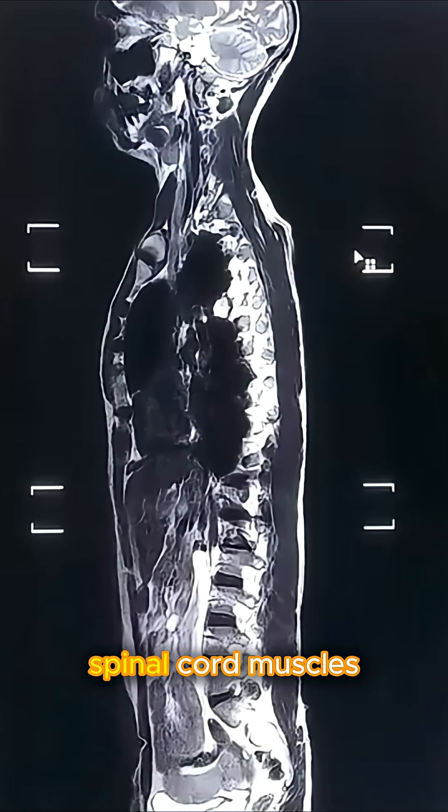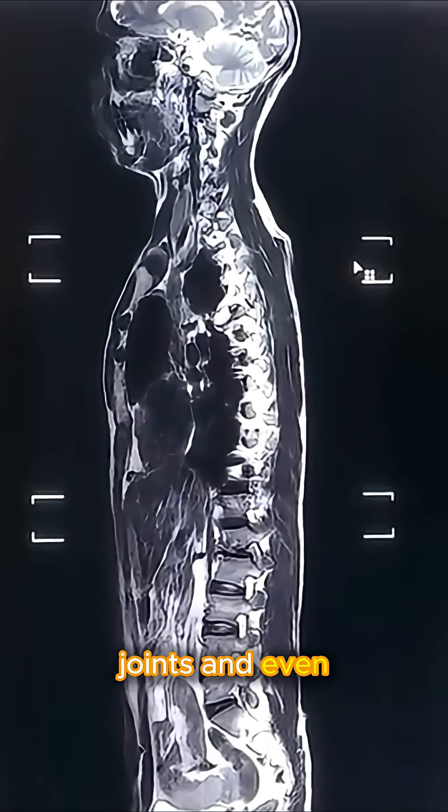Instead, it produces clear images of soft tissues like the brain, spinal cord, muscles, joints, and even internal organs.